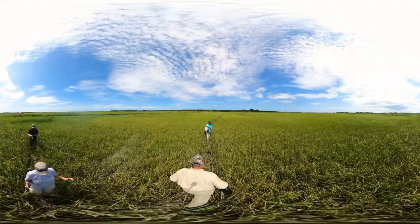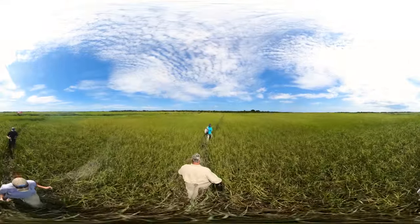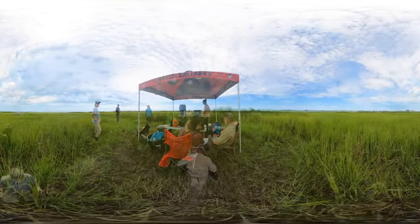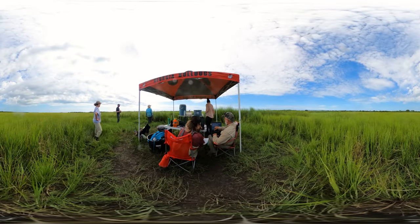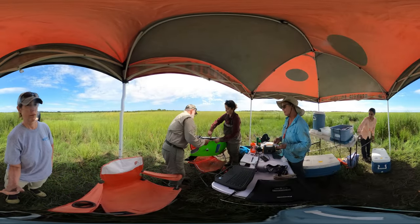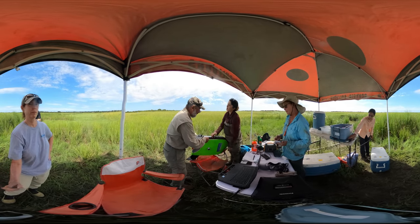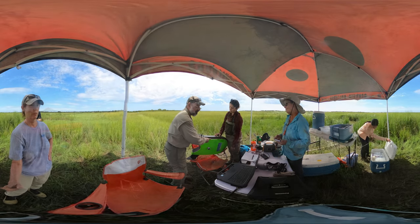They collect these samples every 15 minutes for a full tide cycle. I'm here to help make sure everything goes smoothly and troubleshoot as needed — one missing data point can impact the success of the entire study. Little St. Simons is a marshland of mud, mosquitoes, and heat, but you go where the job takes you. It's not always easy, but it's always an adventure.